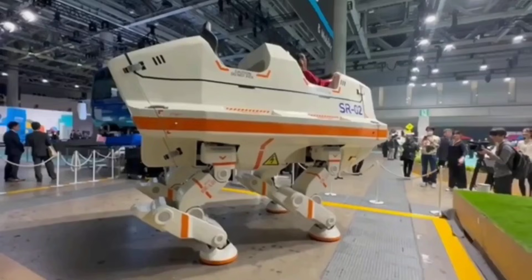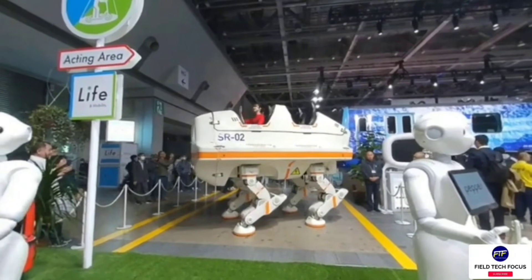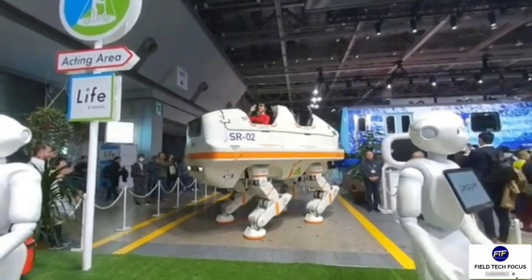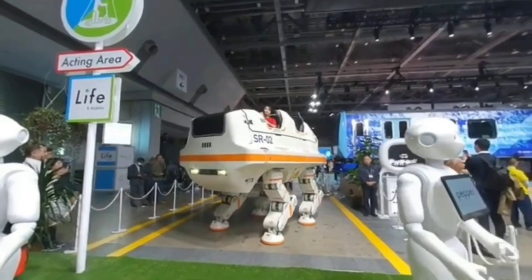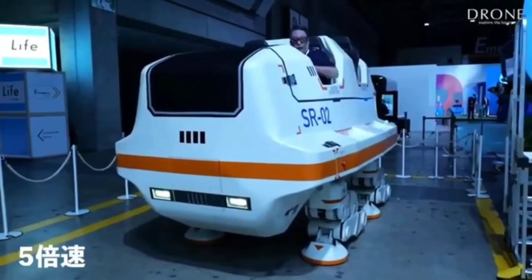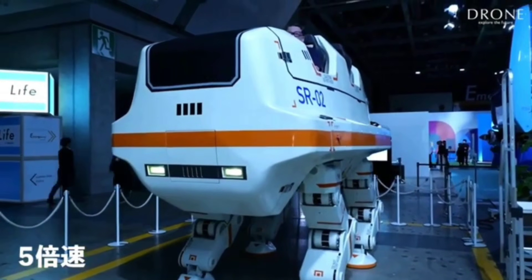We might see similar robots in amusement parks. The company that built it specializes in amusement rides, so that's not a coincidence. The robot, named R2, moves slowly but can squat, turn around in one spot, and bring joy to both the audience and its passengers. The robot can be controlled remotely.